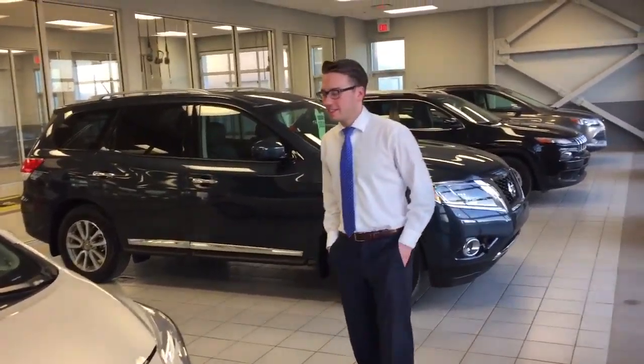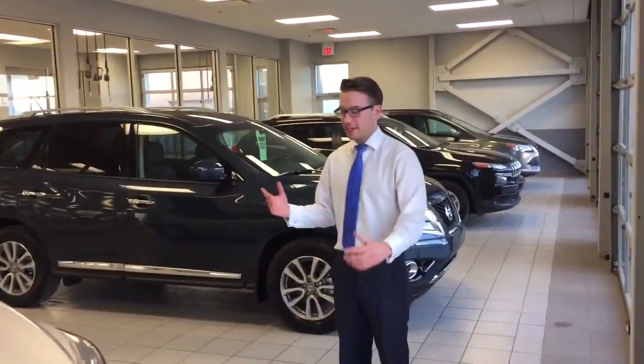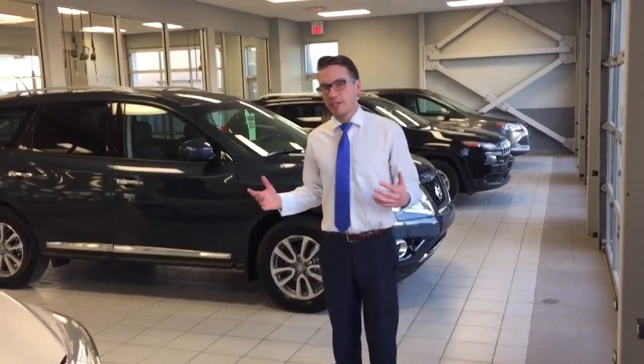Hey Sheila, Adam Lowe here from LA Nissan. You know, you finally get to put a face to the name. So listen, this is where we're at with things.